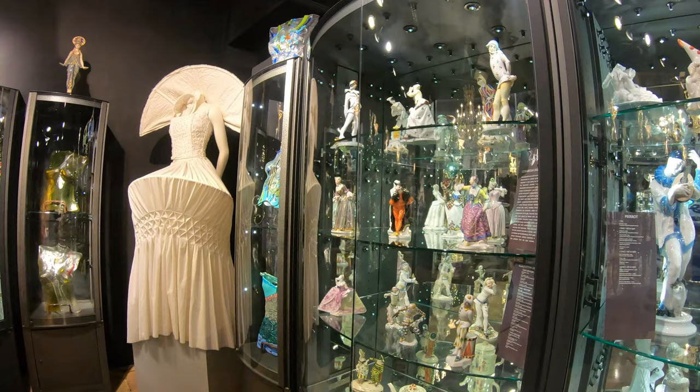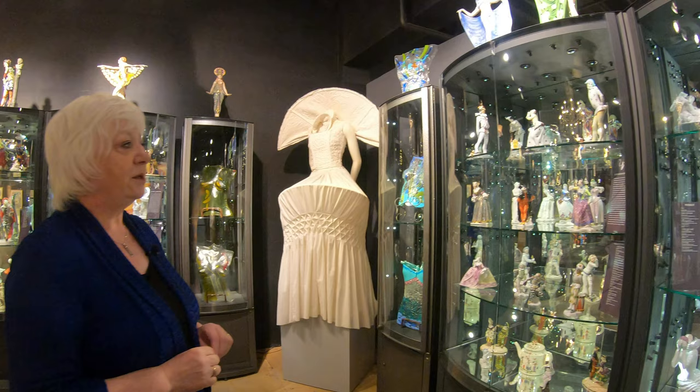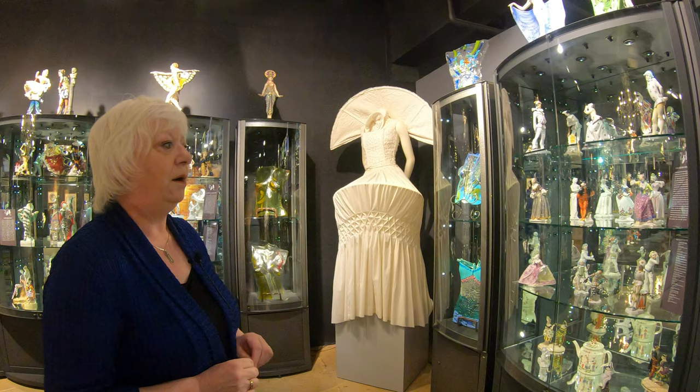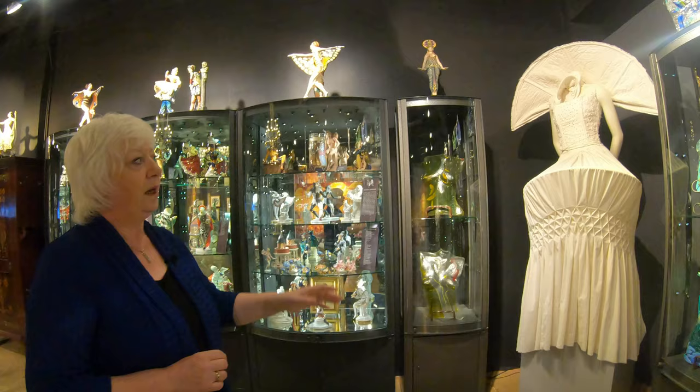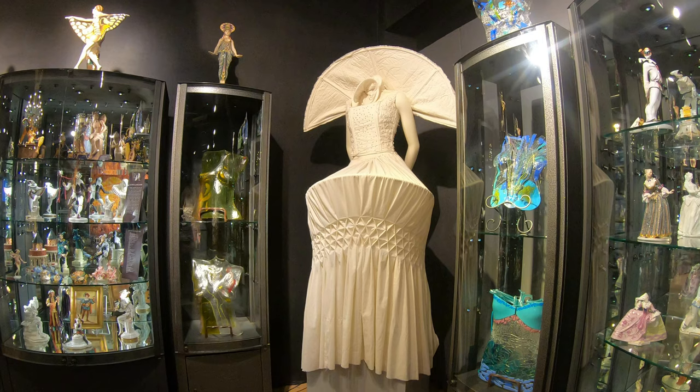The Commedia dell'Arte, represented here in these cabinets, was a traveling troupe of Italian players who reenacted in live performance the foibles of humanity — poked fun at the whole institution of life using stock characters. We see famous characters like Harlequin and Columbine that have become part of our experience. In the corner here we have a spectacular costume made by a lady called Tatiana, who was a student at the Fort Lauderdale Institute of Arts at the time.